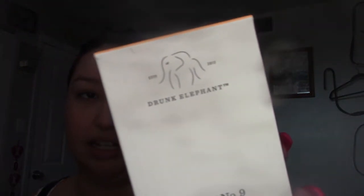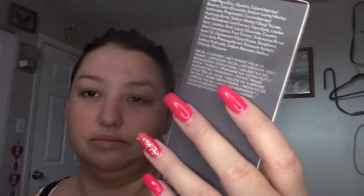So I got this Drunk Elephant jelly cleanser. I've bought it before and I really like it. They are cruelty-free. The stuff is kind of expensive — it's like $32 — but it really works. My skin is very clear and I don't usually have acne-prone skin or anything, but I was using the one from Clinique and then I realized they're not cruelty-free, so I switched to Drunk Elephant.